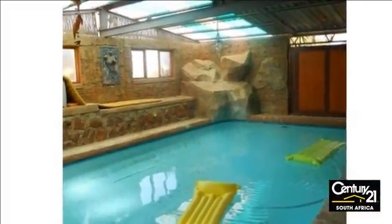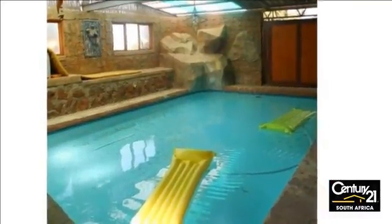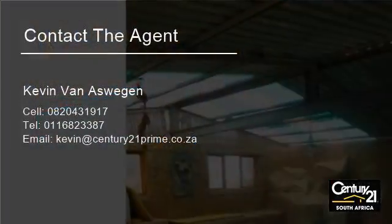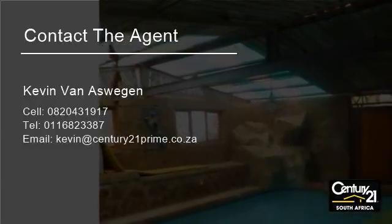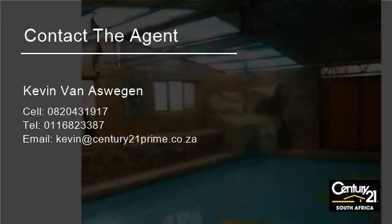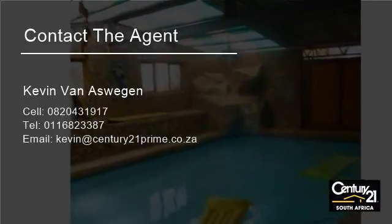Dwelling 2: 2-bedroom flat with 1 bathroom, lounge and kitchen. Dwelling 3: 2-bedroom duplex cottage with bathroom, lounge and kitchen. Dwelling 4: 2-bedroom house with bathroom, lounge and kitchen.